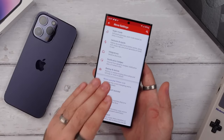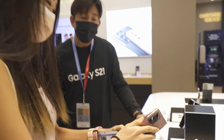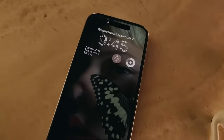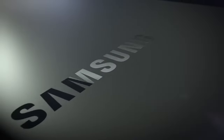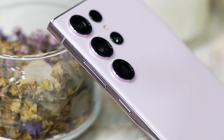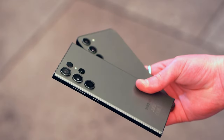Right now, anyone with an especially healthy bank balance is deciding between the Samsung Galaxy S23 Ultra and Apple iPhone 14 Pro Max. These are the undisputed kings of their respective categories, with cameras that are beyond capable, unrivaled performance, and oversized screens perfect for on-the-go binge-watching. They are also seriously pricey, so it makes sense to pore over spec sheets before breaking out the credit card.